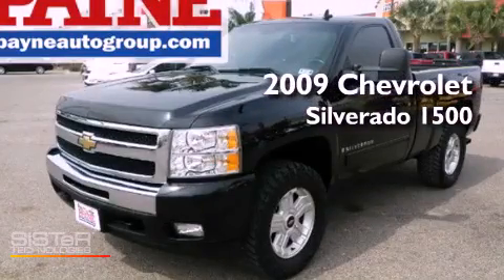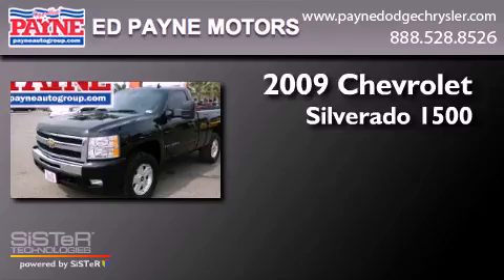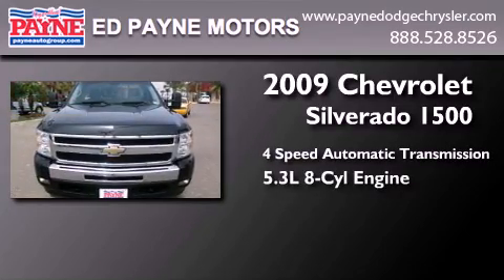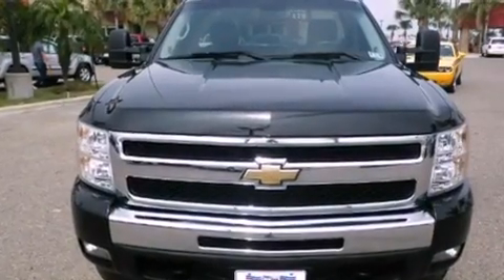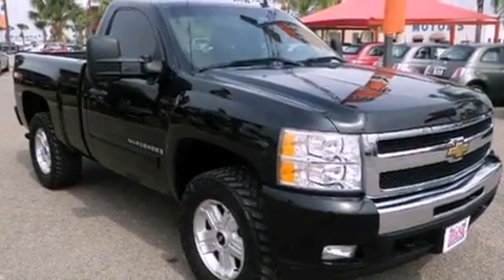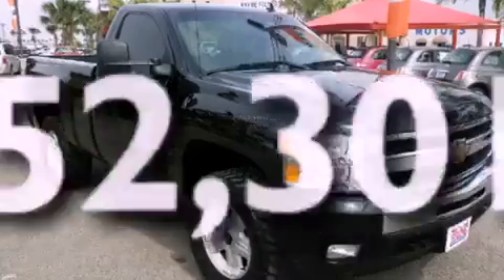This is a 2009 Chevrolet Silverado 1500. This truck has a four-speed automatic transmission and a 5.3 liter V8. Features include dusk-sensing headlights, an anti-lock braking system, a passenger side airbag, and this vehicle has less than 53,000 miles.